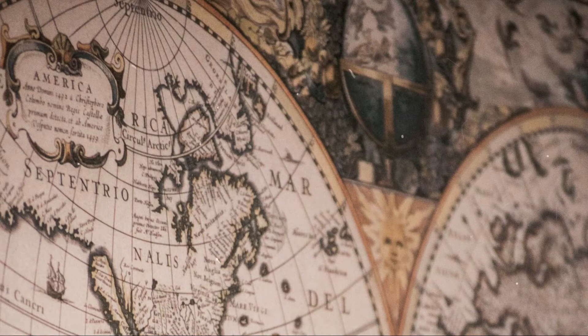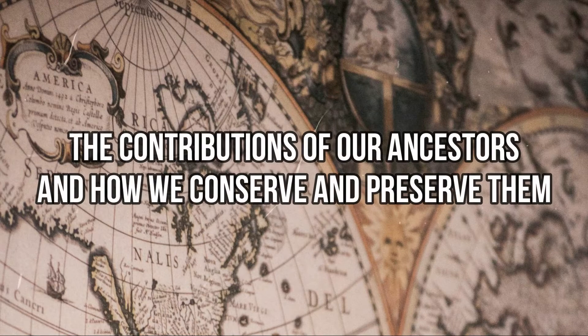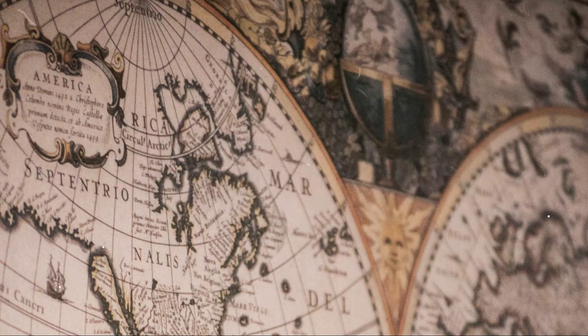Hi, my name is Chiyokaram Dimasana. Today I'm going to share about the contributions of our ancestors and how we conserve and preserve them. The contributions of our ancestors allowed humans to develop and function better in their daily lives.